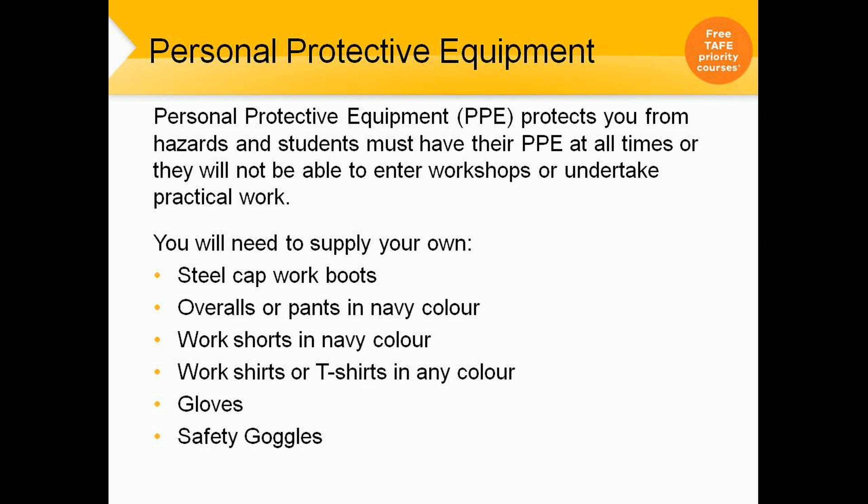This is obviously for your own safety. You will need to supply your own steel cap work boots, overalls or pants in navy colour, work shorts in navy colour, glasses, safety gloves and work shirts.